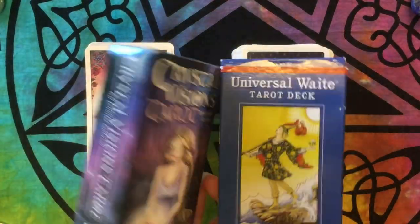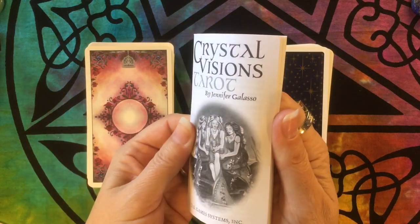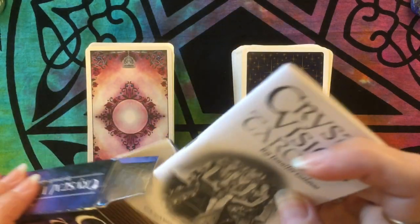These both come in your standard tuck boxes. It has your standard white book inside — it just goes over some standard meanings, nothing too special in there.